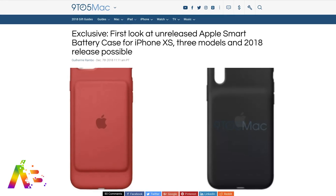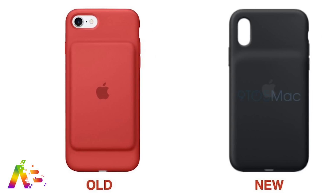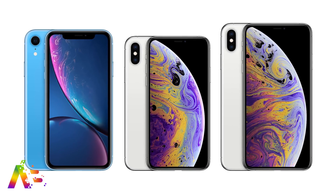Apple is also expected to bring back the fugliest case in Apple history very soon. Based on information found by Gael Herm Rambo inside of iOS code, Apple looks to be releasing an iPhone XS battery case with that big bulge on the back. Three references found point to not just an XS battery case, but possibly versions for the XS Max and XR releasing soon as well.